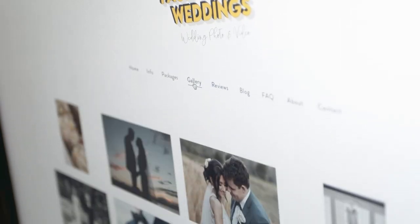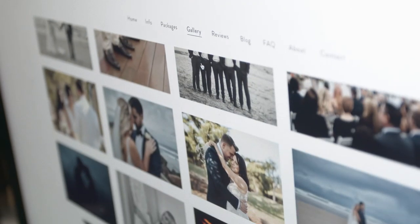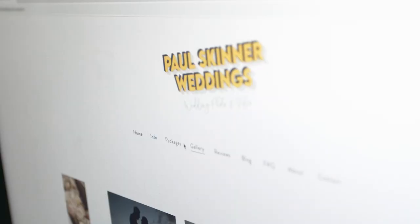Hey guys, how are you going? Welcome to my little edit studio here. If you want to head to my gallery page, you'll see all my highlights there, a few wedding images, and you can also head to my packages page where you'll see all my prices and info like that.